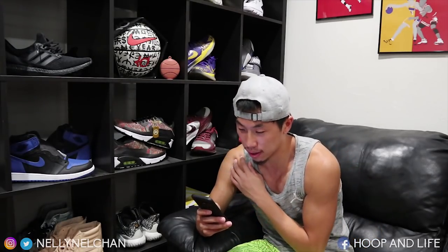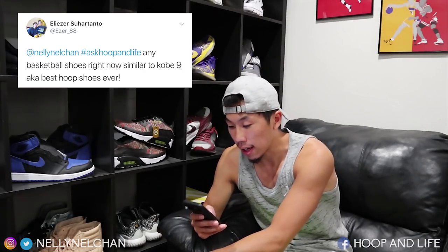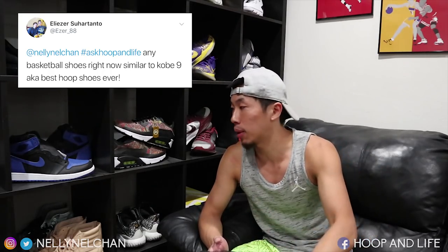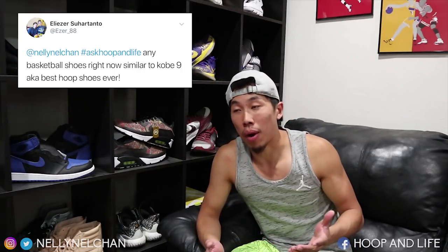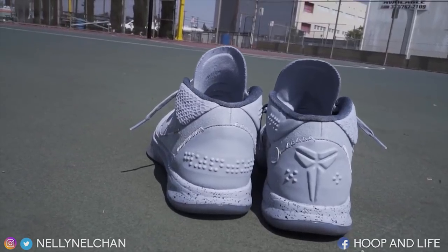Tweet number one of the week from Eliza Suotanto — sorry if I mispronounce that. The question is: any basketball shoes right now similar to the Kobe 9, aka the best hoop shoes ever? The Kobe 9 was a pretty good hoop shoe. I wouldn't say it's the best — everyone has their own standards in terms of what they like. Kobe 9 had phenomenal traction, probably the best, though cushioning wasn't as good for me. A shoe very similar to the Kobe 9s, you might find this ironic, is actually the new KobeAD mids.